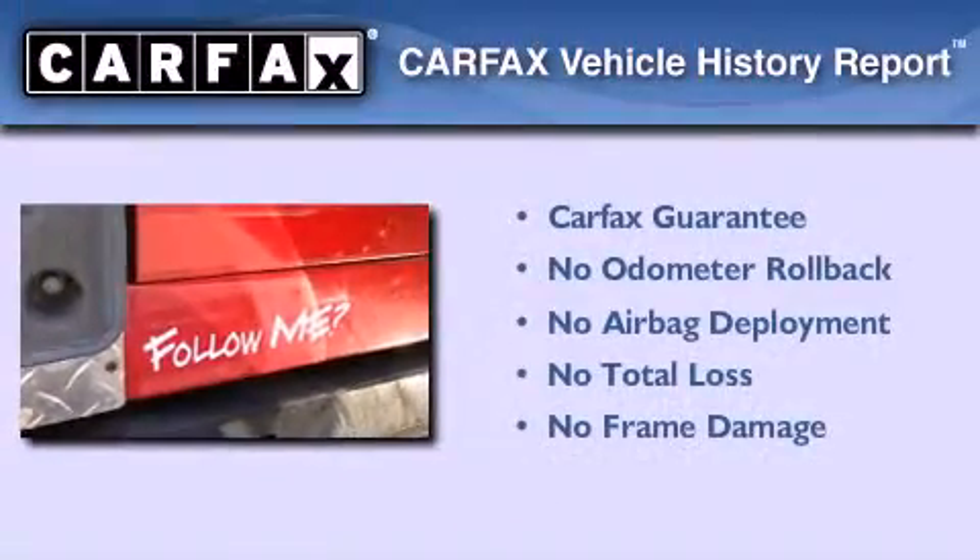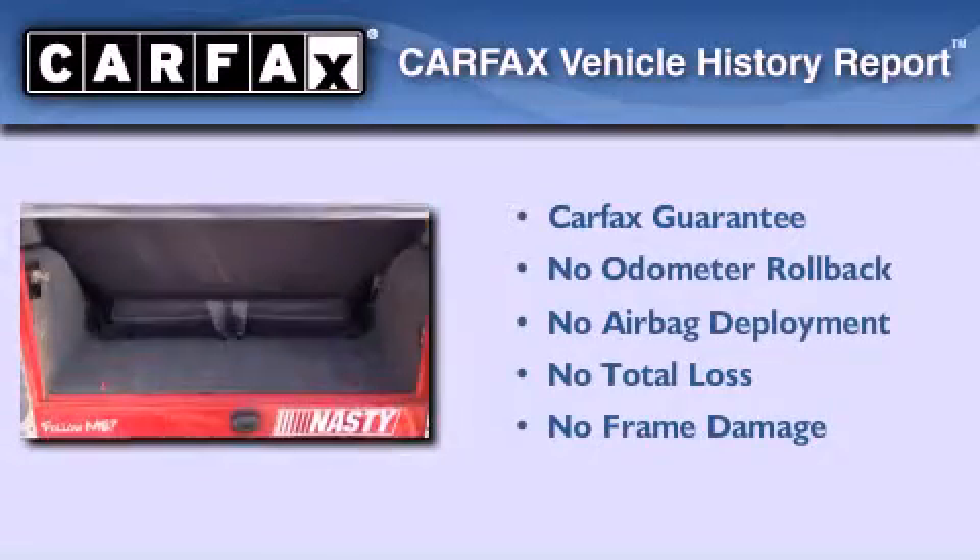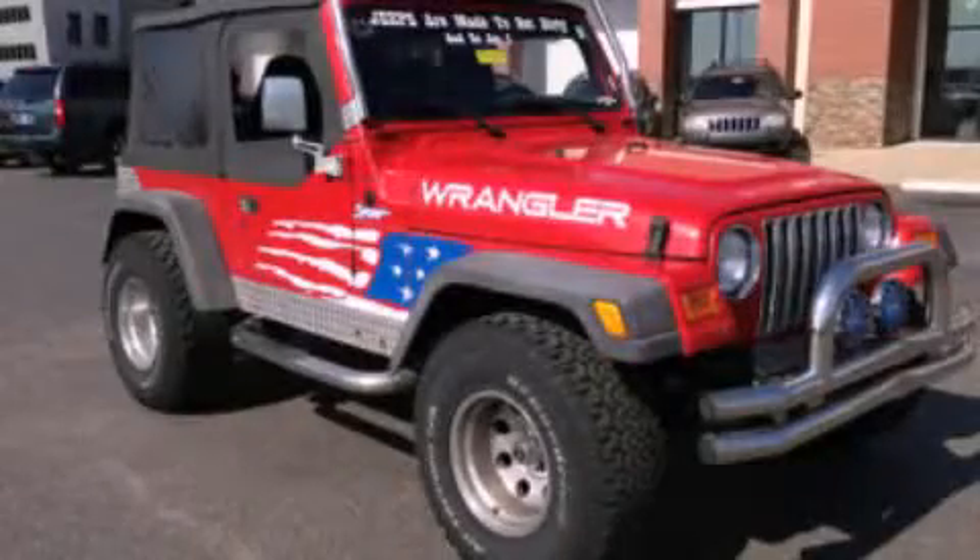Not to mention that this Jeep qualifies for the Carfax Buy Back Guarantee. Stop by today and test drive this vehicle for yourself.